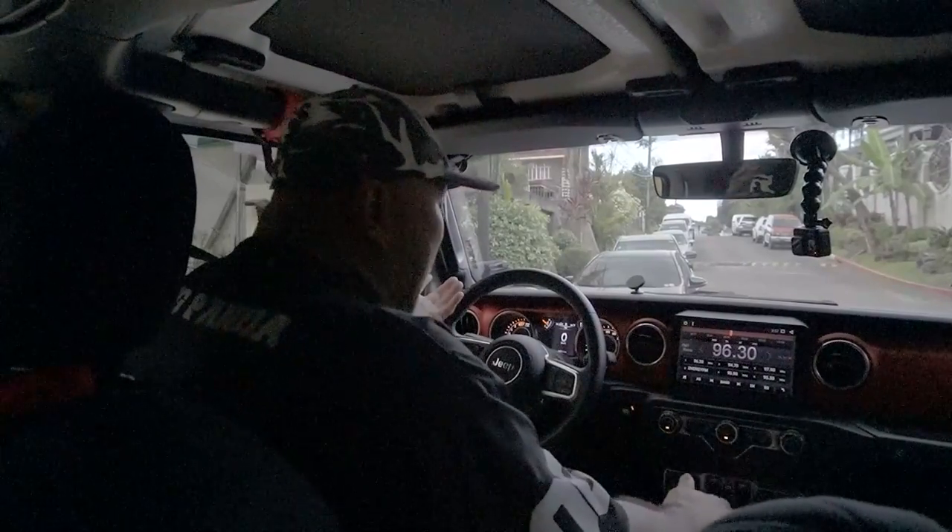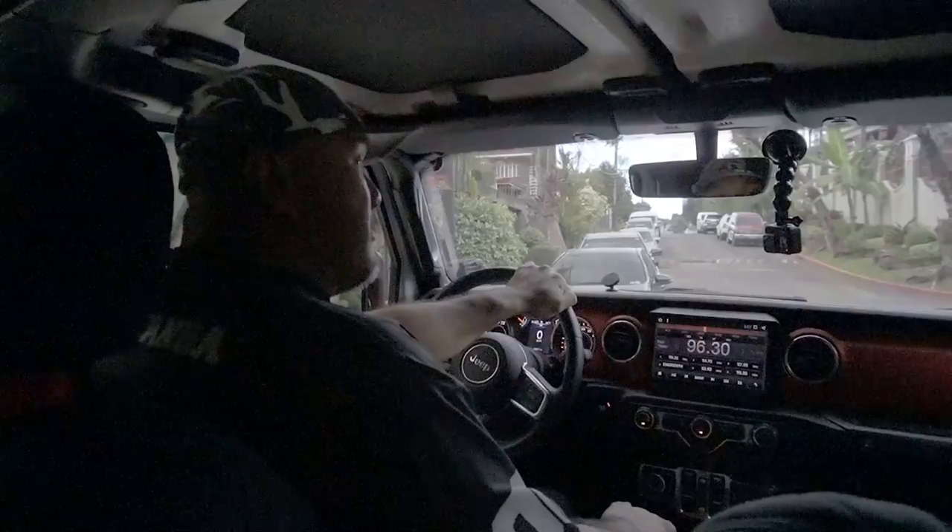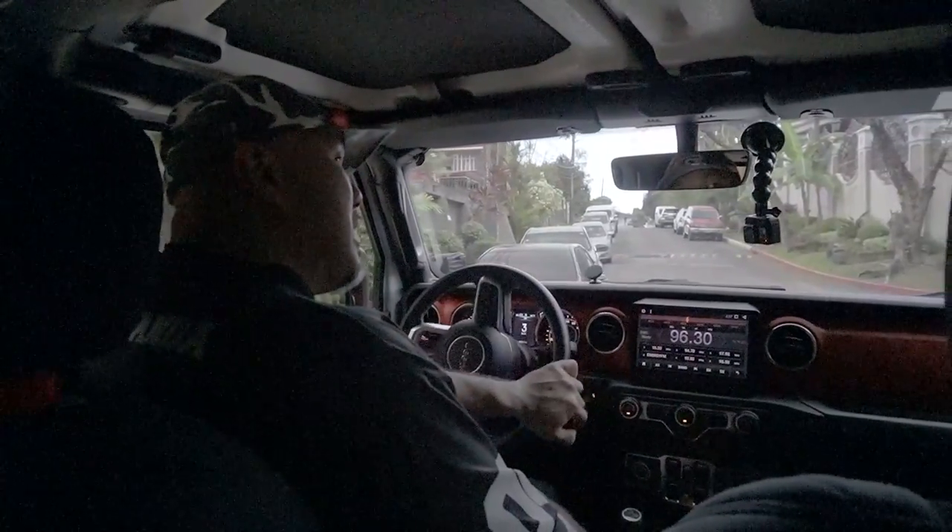6,400 kilometers lang ang tinakbo nitong Jeep na to. Halos hindi niya ginamit, tapos nilagyan pa ng seat cover. Ganyan kaalaga itong may-ari. That's why I'm very confident.